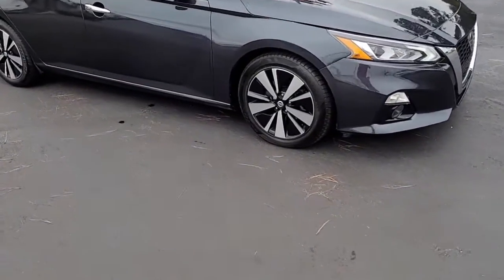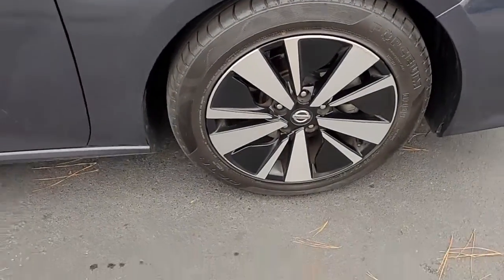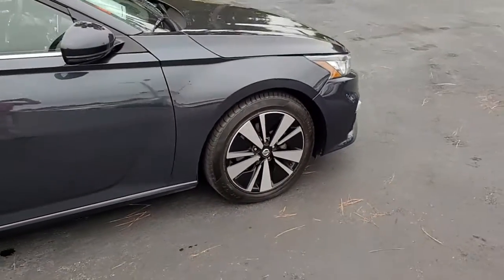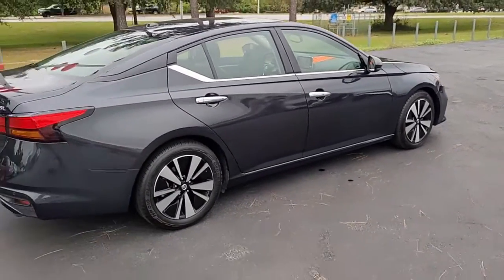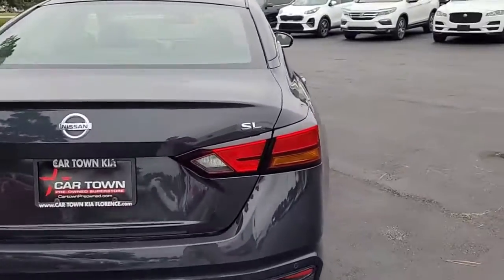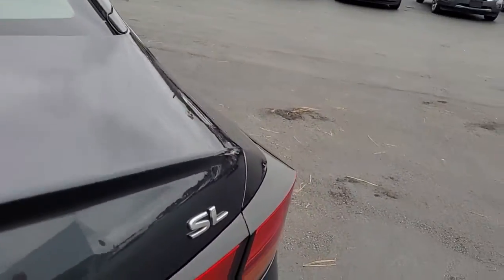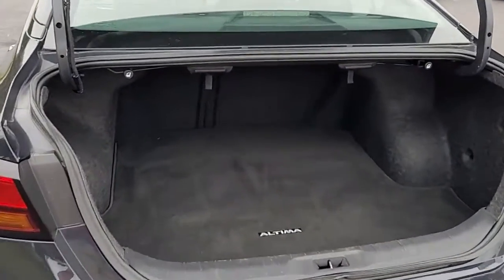Let you see the styling, the condition, and what all it has to offer. Notice the alloy wheels — this is a dark gray vehicle, it is the SL trim. Popping the trunk, I'll let you see the good cargo space you have in the back.